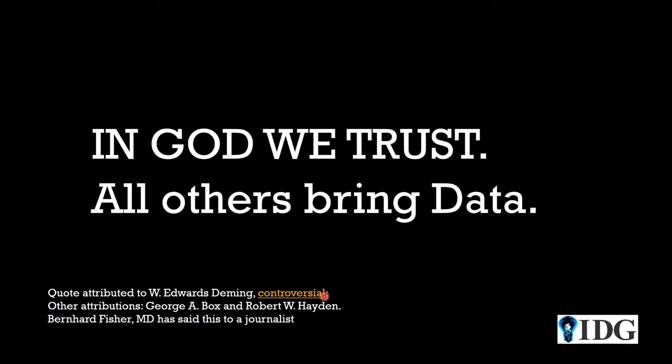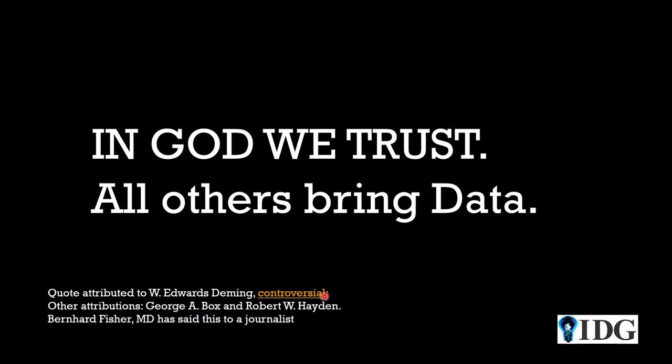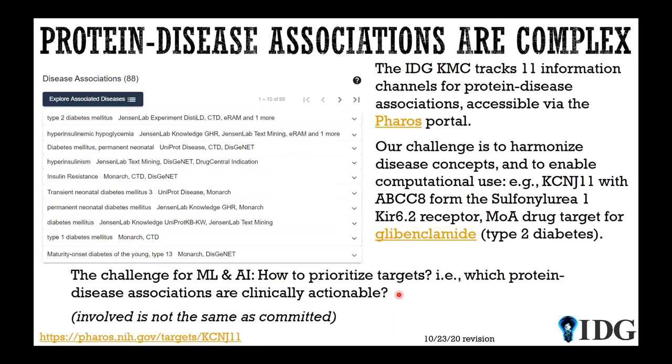Now comes the fun part — we're going to talk about machine learning. There's an expression attributed to W. Edwards Deming, though it's difficult to establish he actually used it; we know Bernard Fisher, a physician, said it to a journalist in the late 1970s. The point is: without data, we cannot build machine learning models. Part of the problem when we try to build machine learning models is understanding protein-disease associations.